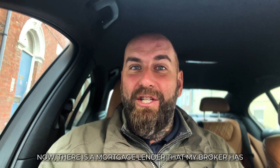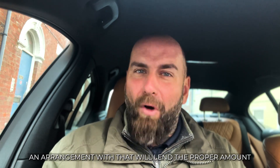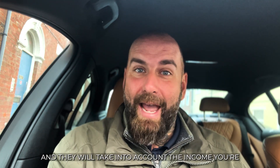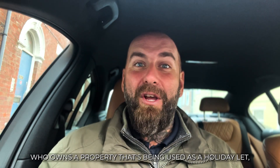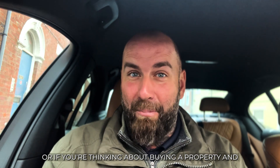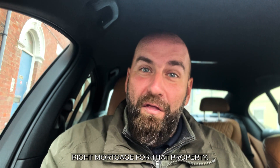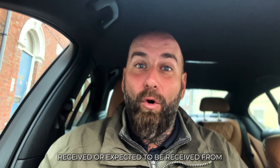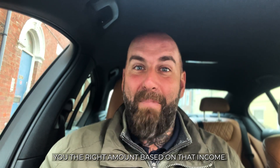There is a mortgage lender that my broker has an arrangement with that will lend the proper amount on properties being used as holiday lets. They will take into account the income you're receiving from the holiday let, which means you can get the right mortgage — whether you already own a holiday let or you're thinking about buying one. The lender will calculate the income received or expected to be received and lend you the right amount based on that income.